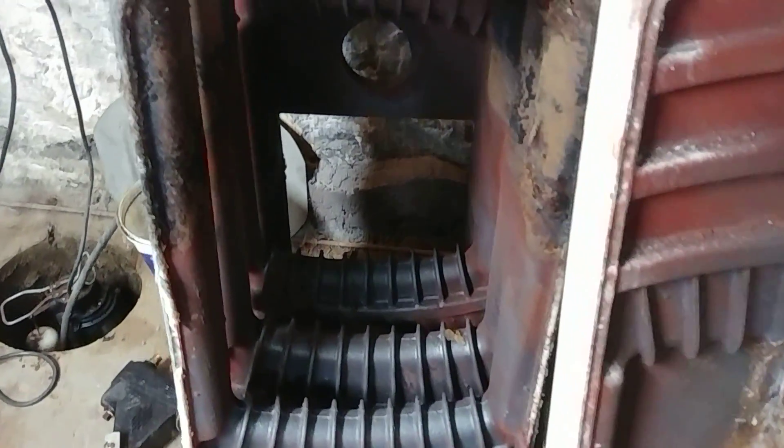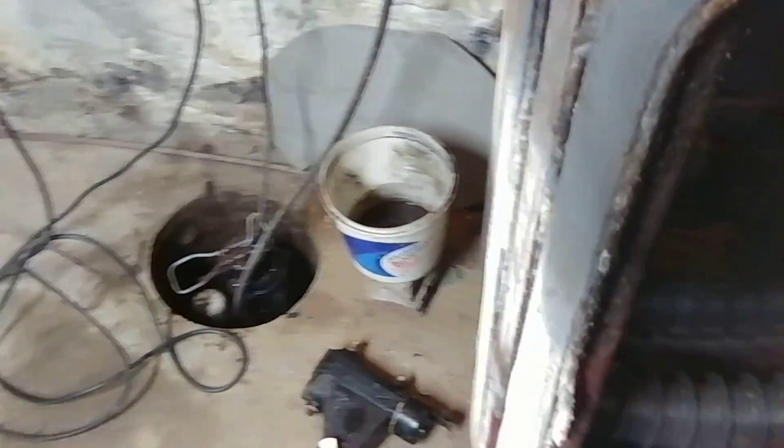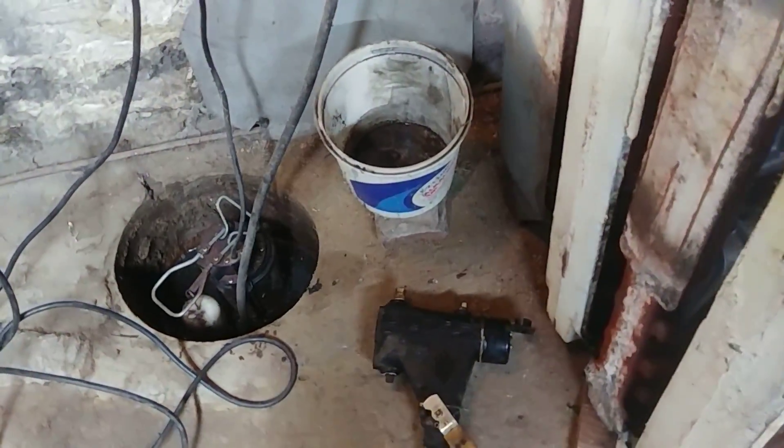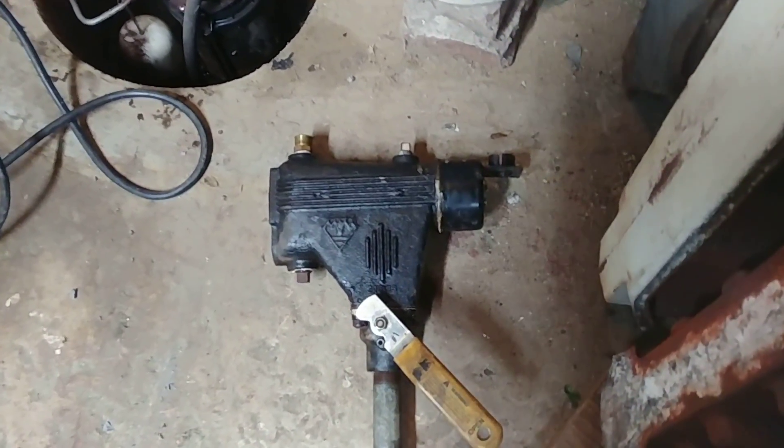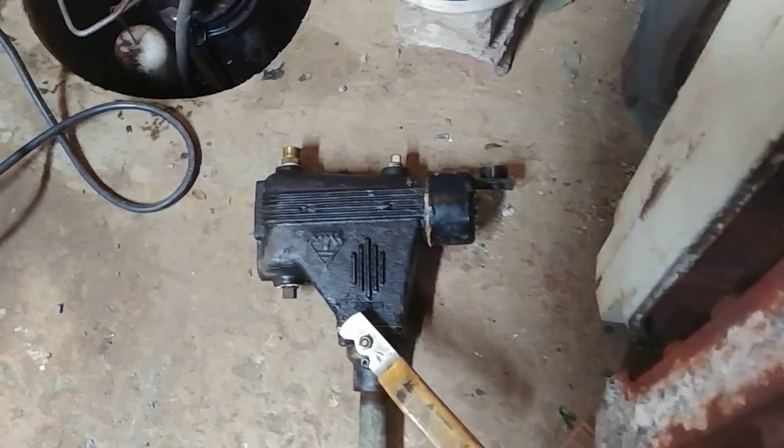The most failures — the reason why we see these failures, at least in our area — is my least favorite low water cutoff: the McDonnell Miller number 67.